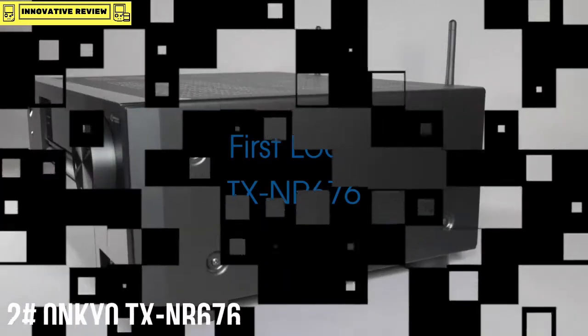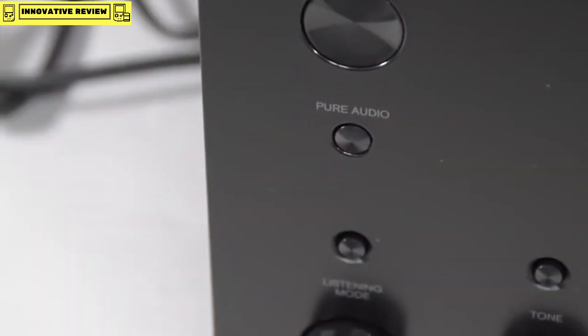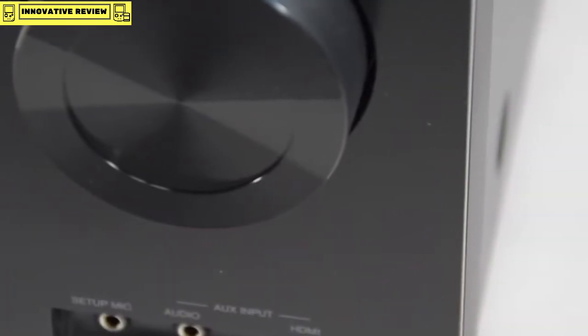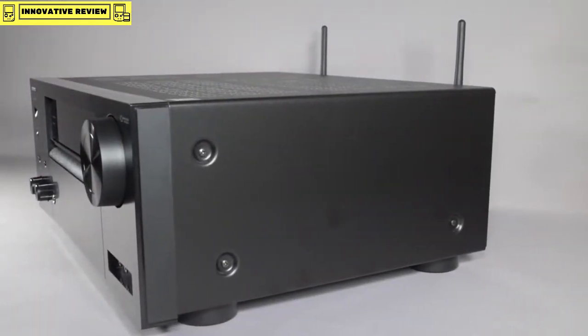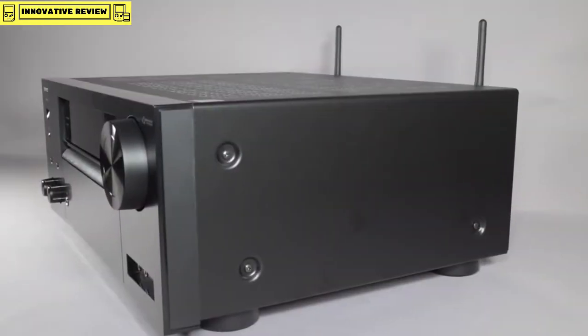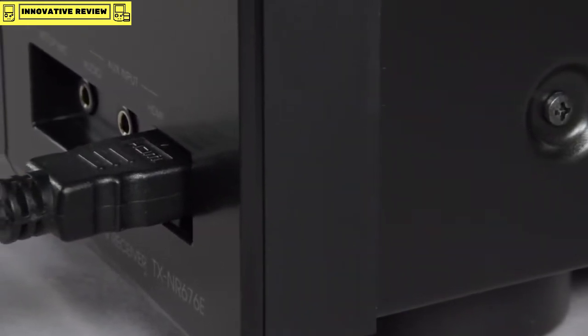In this video we're going to be taking a look at the brand new TX-NR676, which is the first of our mid-range AV receivers. The 676 has both wireless and hard-wired features to enable you to access the internet. It's also the first in the range which actually comes with a front HDMI port, allowing you to connect up your mobile devices.